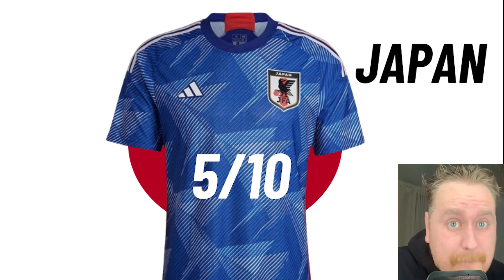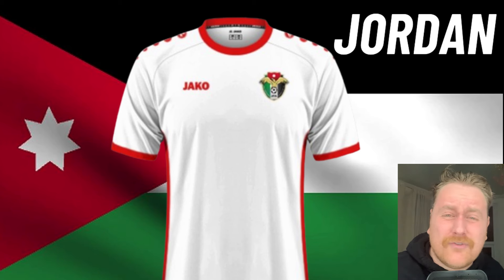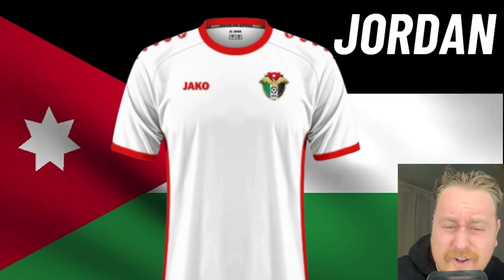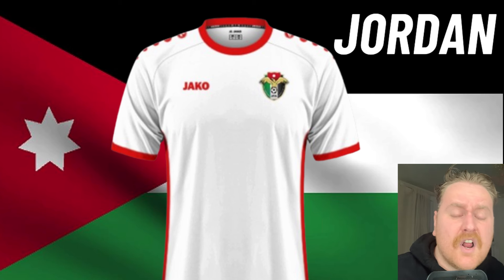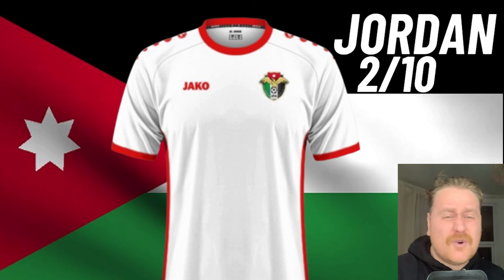Jordan. Basic. Any kit that has Jacko on it is just rubbish. Jacko, Kappa — all of them. Awful, awful shirt manufacturers. There's nothing in this that makes me want to wear it. This is the sort of football kit you would see in the lost property bin at school. 2 out of 10.